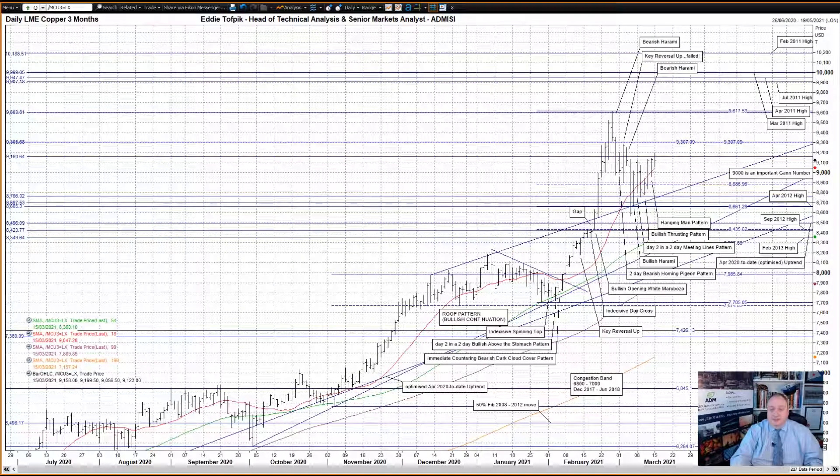Hello, my name is Eddie Toffby. I'm head of technical analysis and senior markets analyst at ADM Investor Service International Limited. Here is your daily technical analysis of LME three month copper and aluminium.